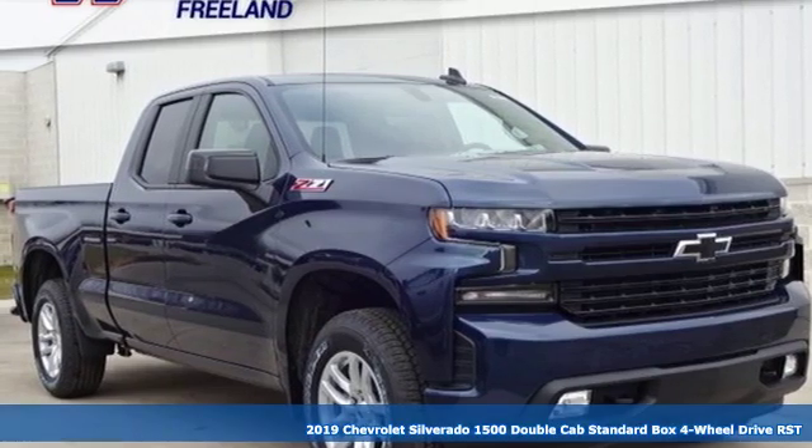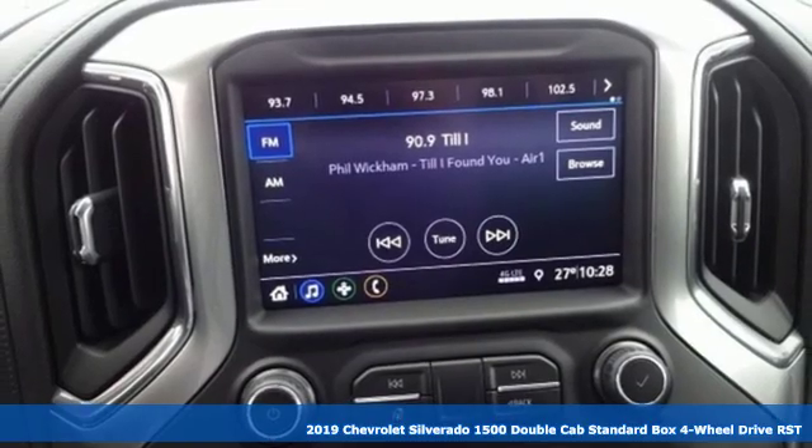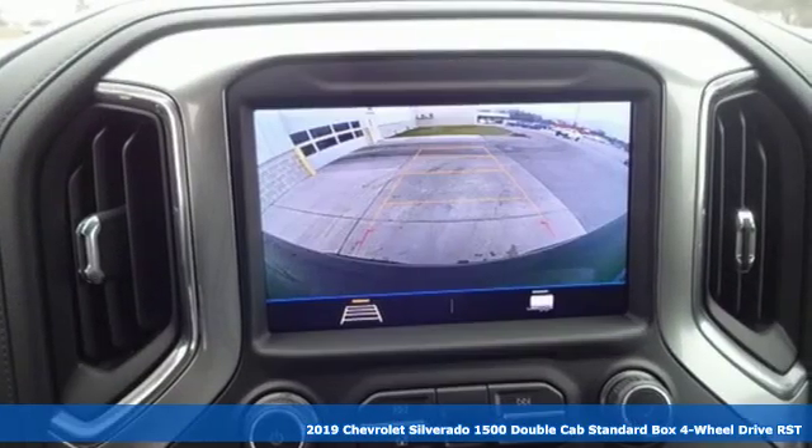It's a new 2019 Chevrolet Silverado 1500. When your livelihood depends on whether your truck can handle the load, this is the one to buy.